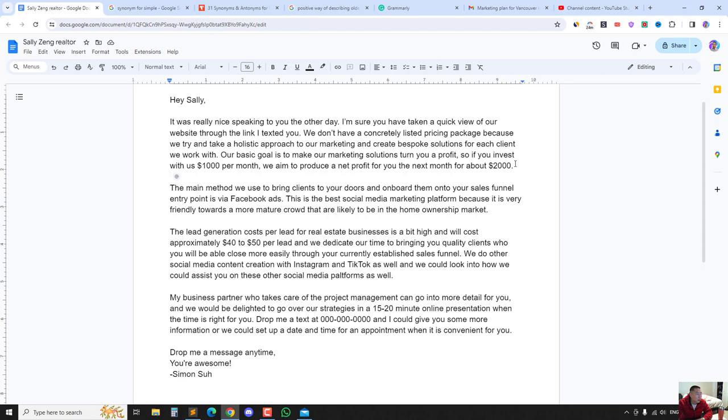'Our base goal is to make our marketing solutions turn you a profit. So if you invest with us $1,000 per month, we aim to produce a net profit of $2,000.' At the end of the day, no matter how much good customer service you give, they're always trying to turn a net profit. So if they spend $1,000 this month, they'll make $3,000 gross and a net profit of $2,000.